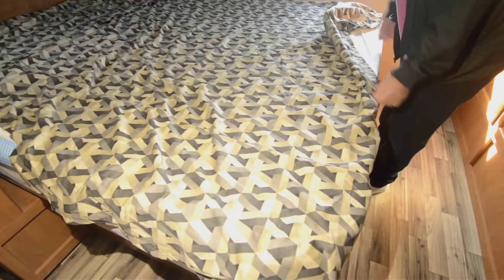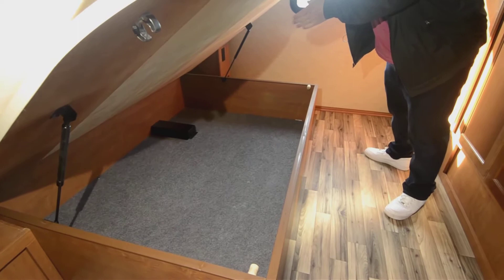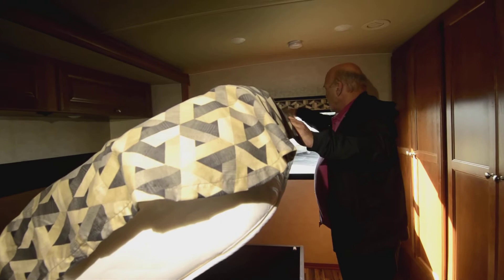The mattresses nowadays are all really comfortable — memory foam has taken over in the mattress business. Under the bed you have finished storage, and most manufacturers, if you raise the bed, you'll see slide mechanisms that aren't covered with metal and aren't secured the way Winnebago secures things. They really are an amazing product.